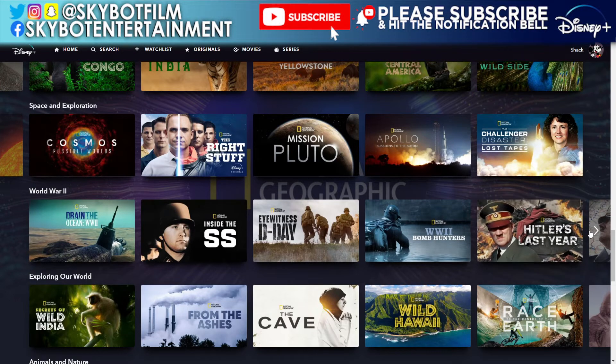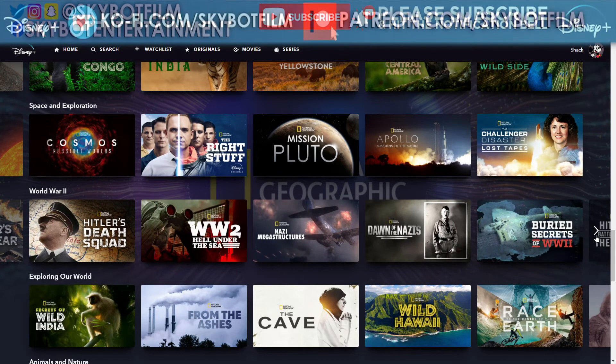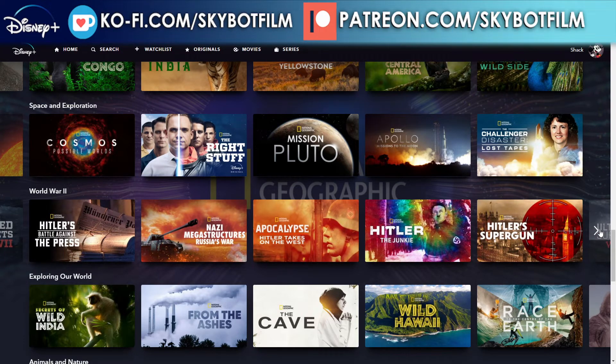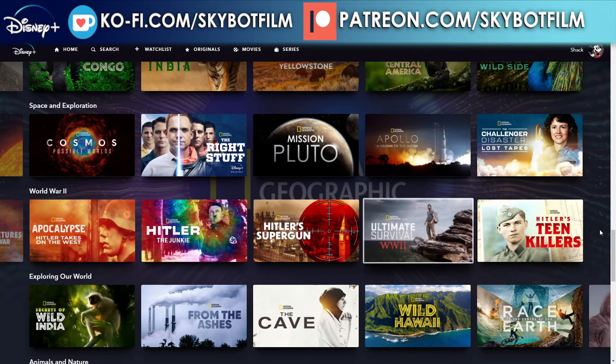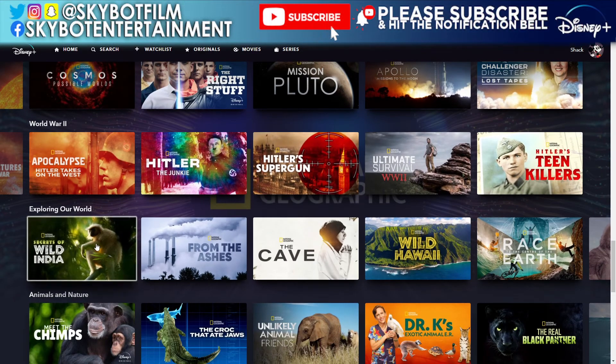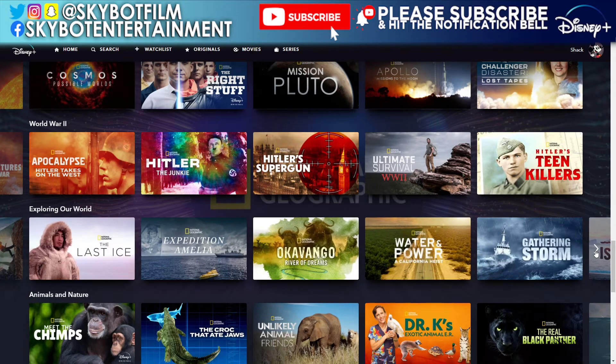In the World War II section we've got Bomb Hunters and quite a lot from the Buried Secrets of World War II series — we've been through most of those. There's also an Exploring Our World collection, so let's see whether they have anything on here that contradicts the labelling issue I mentioned.